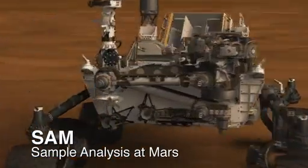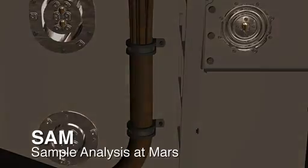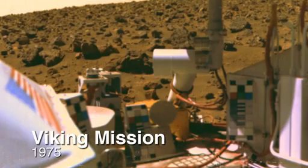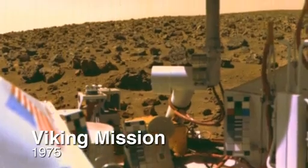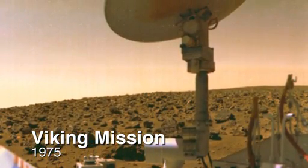A couple days ago we performed some atmospheric measurements with our instrument SAM. Scientists are going through the data at this point, and I'm very excited because since the Viking mission we haven't had any instrument on Mars that can tell us the composition of the Martian atmosphere.